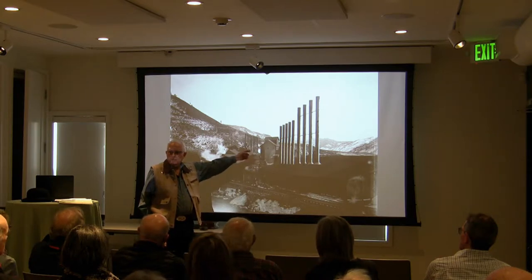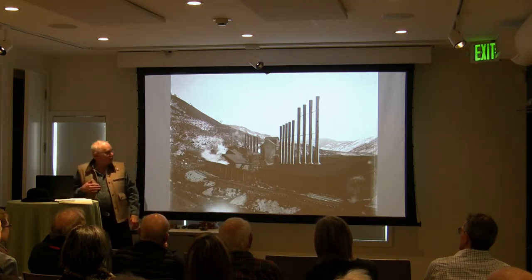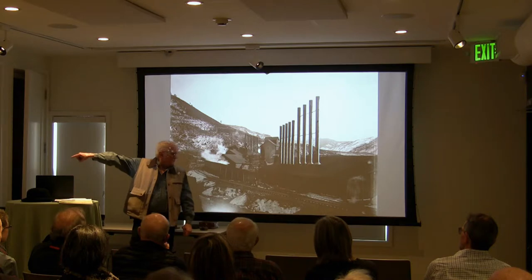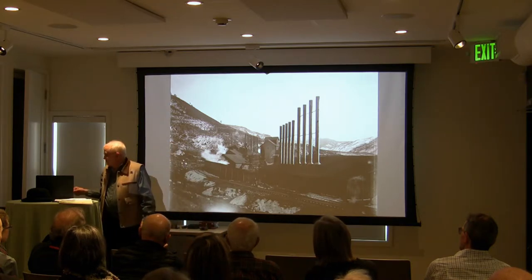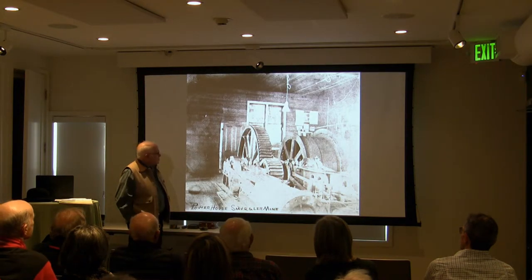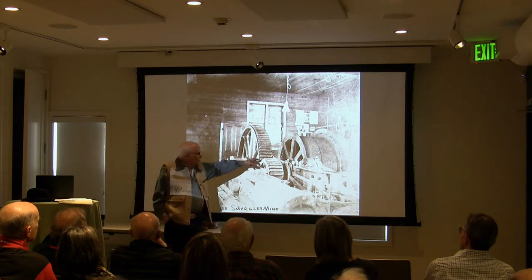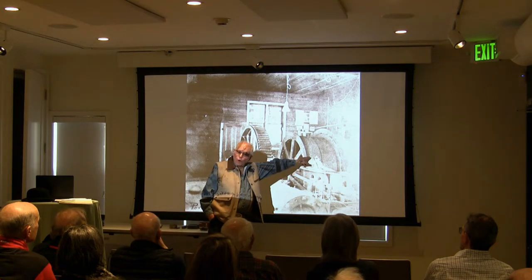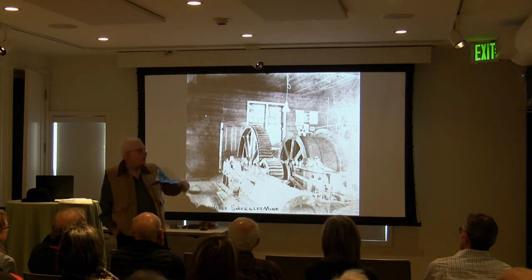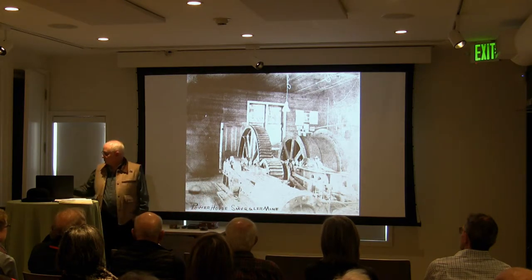Once the Smuggler became such a massive producer — 100 tons a day, sometimes 300 to 500 tons a day — it had to be processed. Anyone figure out how many stacks there are? Sixteen — actually more, there are others around the corner, making it closer to nineteen or twenty. This is the powerhouse at the Smuggler. The steam power runs gears which run the hoist — the wire rope that lowers the men down and brings the ore up. We're going to go as deep as 1,800 feet in the mines here.